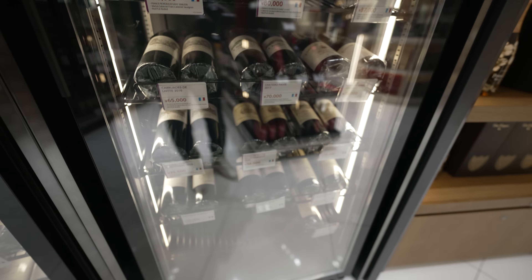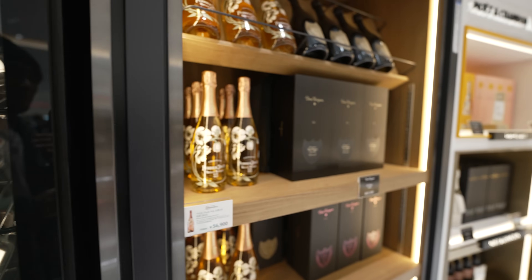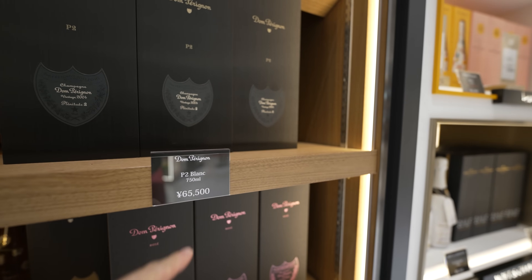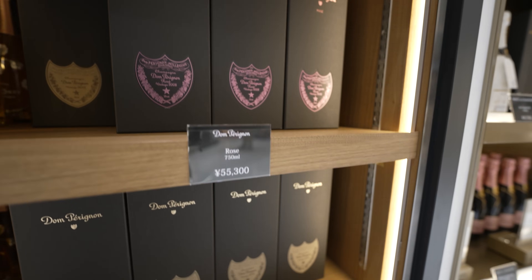一番安くて3万2千円。すげーな。100万。115万。おー、すげーな。ドンペリがめちゃくちゃ安く見えますもん。6万5千5百円。ロゼのドンペリ5万5千3百円。